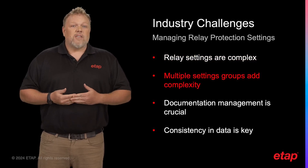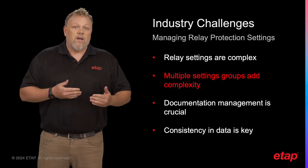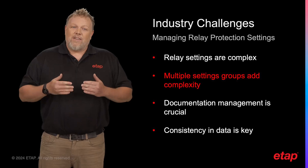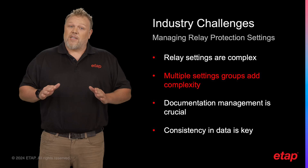Secondly, we often deal with multiple setting groups within our systems. The management of these groups adds another layer of complexity, making it even more challenging to ensure that all settings are correct and up-to-date.